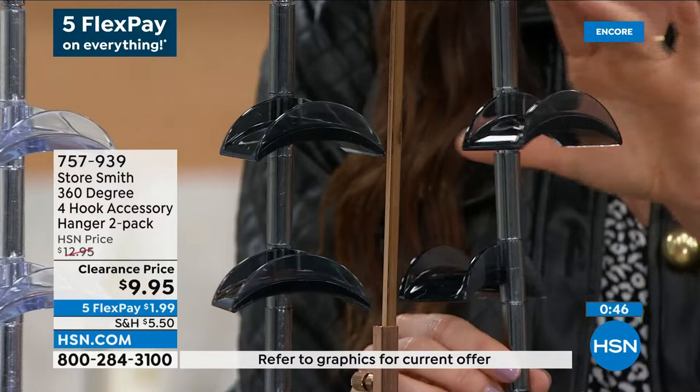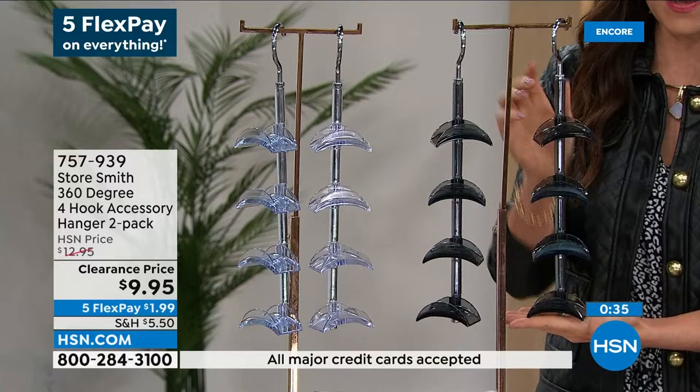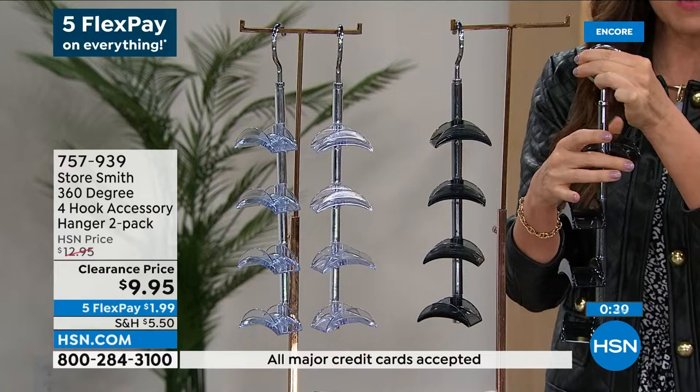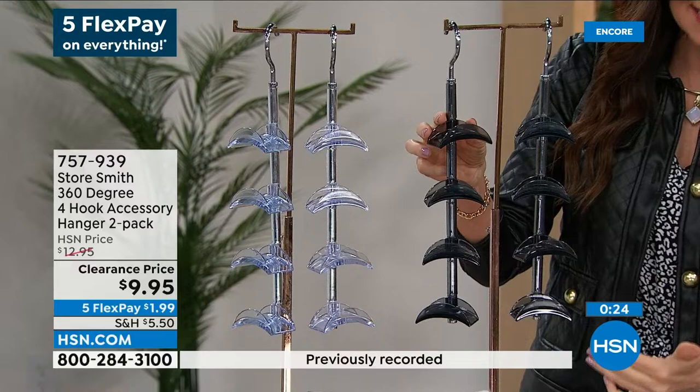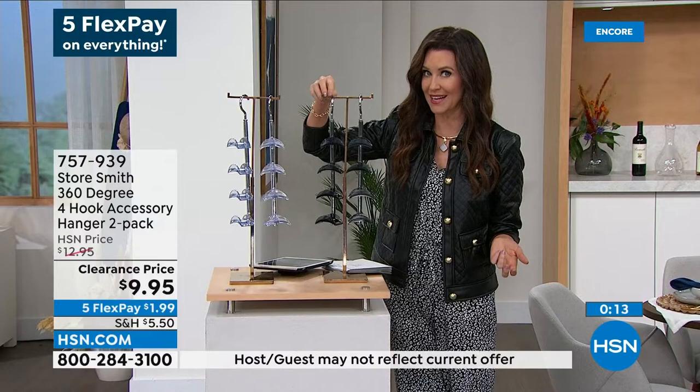If you've got handbags, book bags, anything that you need right out the door, you can put them like this and they lie flat against the wall so you're not taking up any space. You can adjust it so that the hanger is going this way or this way. You get two, which is eight separate little hangers for $9.95. There really isn't anything like this on the marketplace. It was a customer pick at $12.95 — you're saving $3 today.